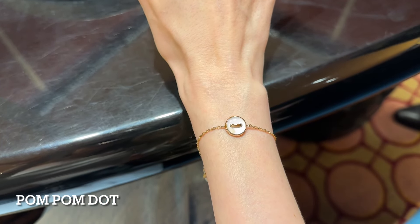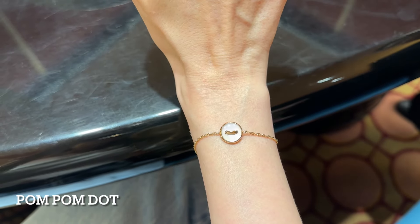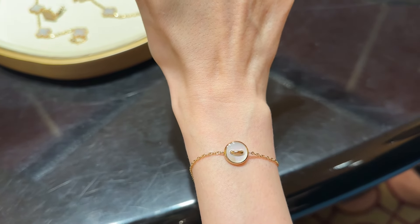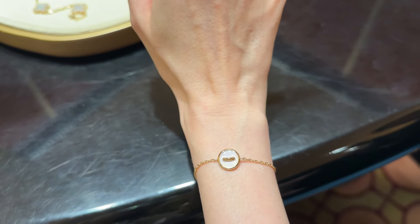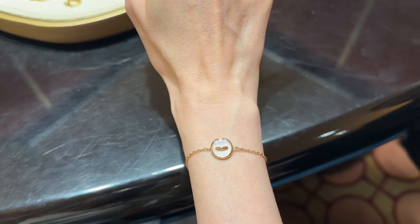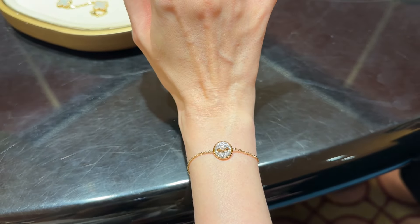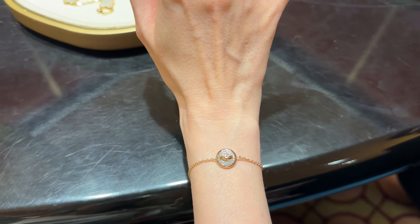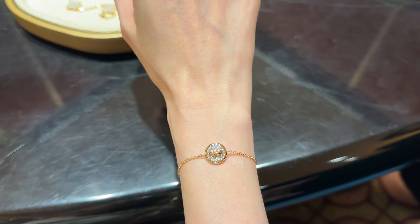Moving on to the Pom Pom Dot bracelet — this one is so cute. I love it, but it's too big; the links definitely have to be reduced, and Pomelatto can easily adjust them. I love the way it looks on my hand. There is also another side that has diamonds, which is so beautiful — you can literally turn it around. You buy one bracelet and there are two different ways to wear it. This is amazing; I feel like it has such great value for money.